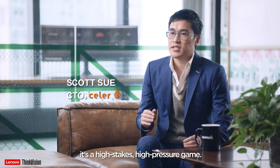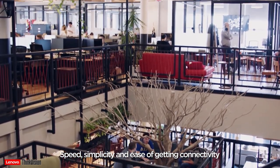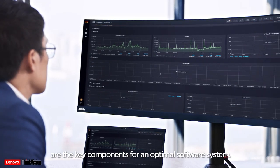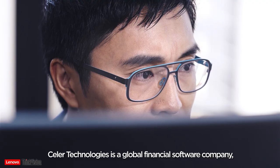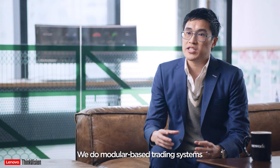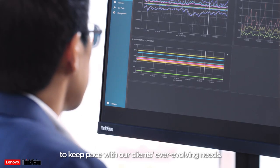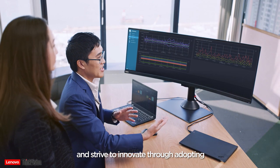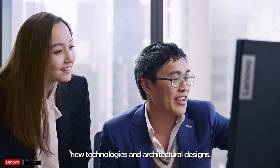In the fintech world, it's a high-stakes, high-pressure game. Speed, simplicity and ease of connectivity are the key components for an optimal software system. Seller Technologies is a global fintech company. We build modular-based trading systems to keep pace with our clients' ever-evolving needs. That's why we continually push the boundaries and strive to innovate through adopting new technologies and architectural designs.